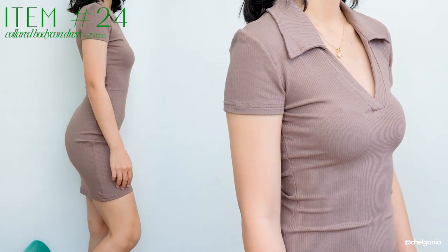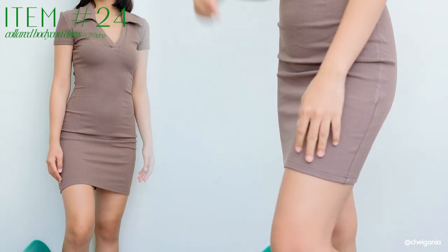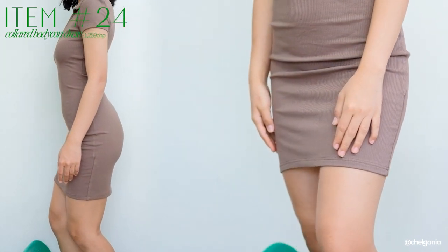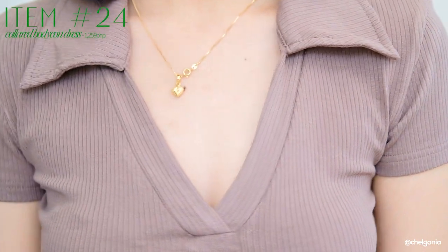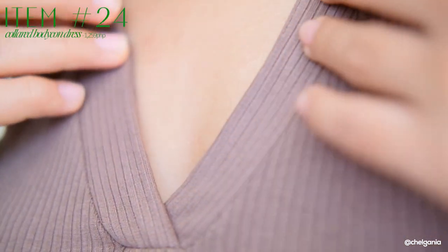Next, I have is another bodycon dress — this one is a more casual feels kasi plain lang na colored bodycon dress. The material is another ribbed material. Kinuha ko siya in this color — parang dark brown. Super ganda din niya, and ang ganda din ng holma and pagkakahug niya sa katawan ko. Makapal din siya, guys — I would definitely recommend this one.